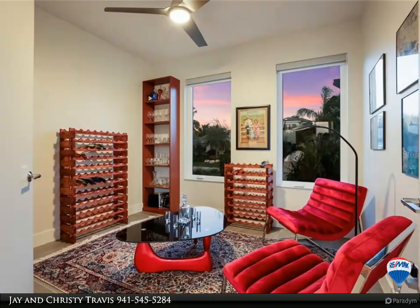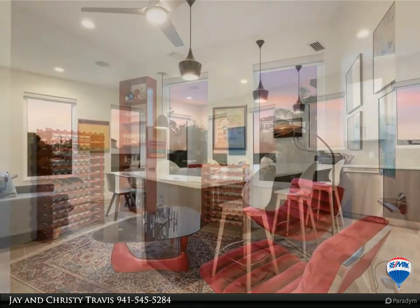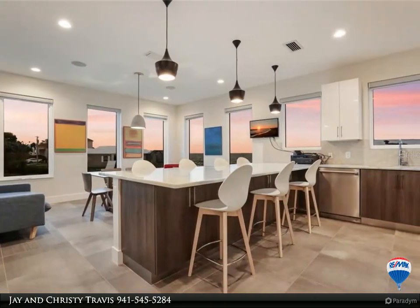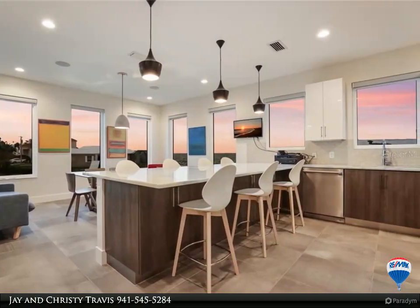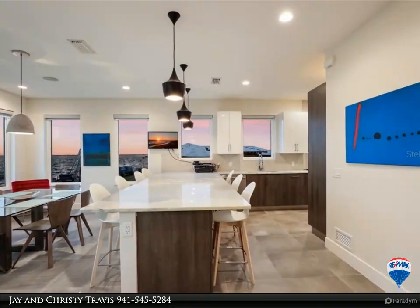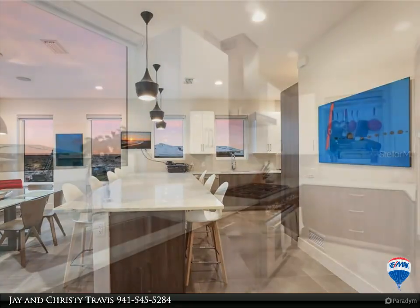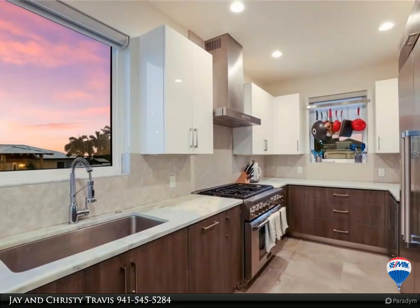The master retreat features a private entry to the balcony and ensuite bathroom with a relaxing soaking tub and separate glass frameless shower. Boating enthusiasts will rejoice at the new dock and boat lift with protected deep water access, perfect for an afternoon soaking up the sun at Jewfish Key or taking the family fishing in the Gulf. Located on Longboat Key, this unique home is just a short drive away.